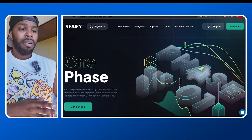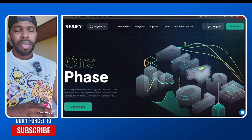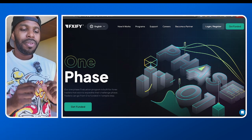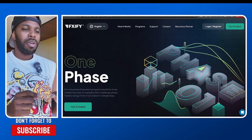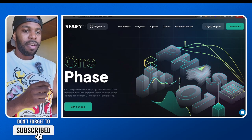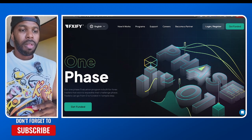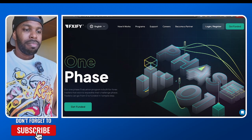And it doesn't even have to be a 5k. You can choose a 10k, 15k, 25k, 50k, 100k — whatever size you want to go for. I will literally pass your platform challenge with FXify and get you funded anywhere from 5k all the way up to a 400k funded account.